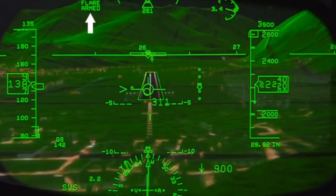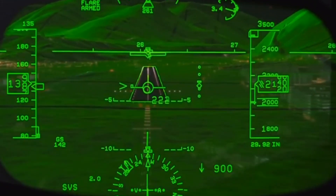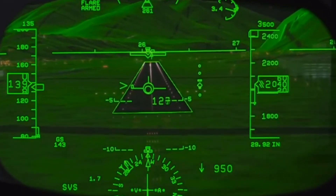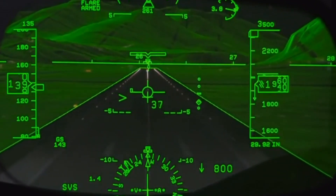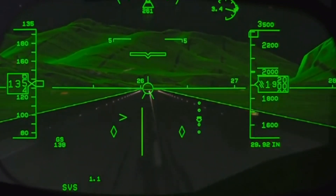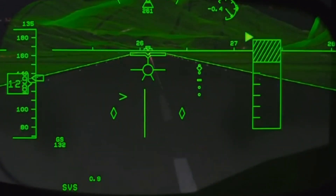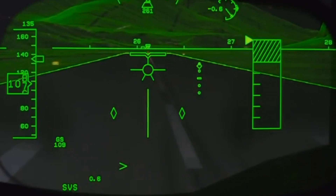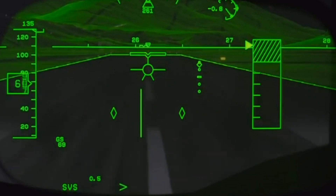We just got our flare armed, so it's going to give me guidance for flaring when I get down close to the runway to help me transition the airplane into a ground vehicle. I'm keeping the big circle right over the little circle, which is our guidance cue. We're starting our flare — there's our flare guidance touching us down — and then we go into the rollout guidance mode, which helps me stay on the centerline in low visibility. We have our brake energy and deceleration from our energy carat, bringing the airplane to a stop.